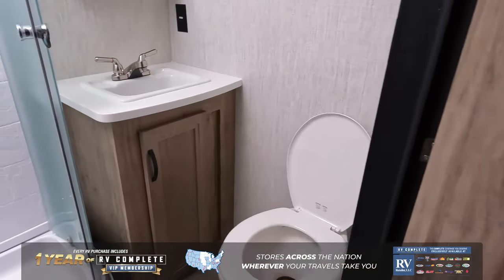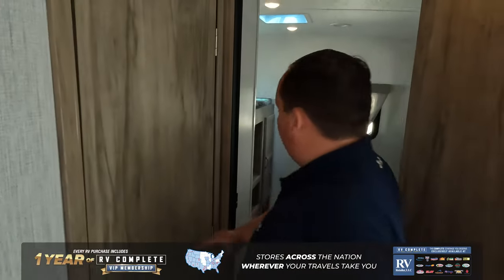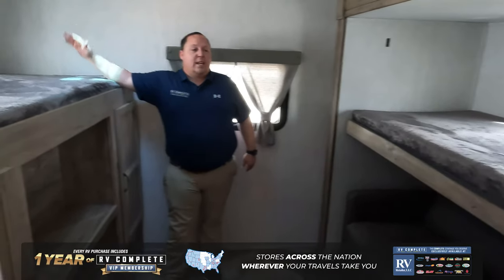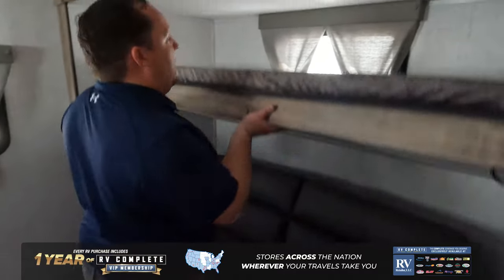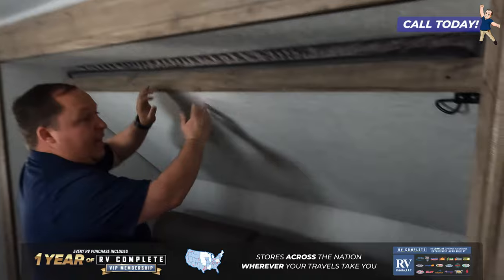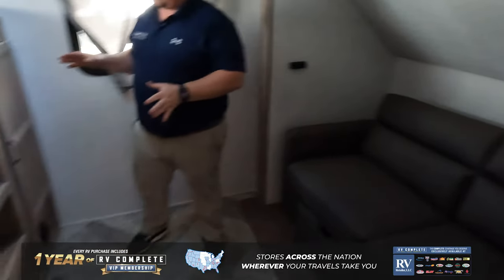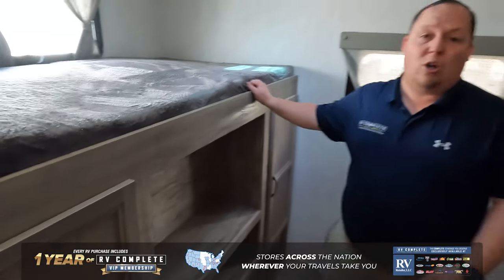There's a kind of small bathroom, truthfully, but again, this unit is a sleeping machine. And then this is what you're paying for — a huge bunk room with sleeping space here and here. You flip this bunk up out of the way and lock it into place, and you have a sofa directly across from the TV entertainment center, which is super awesome.